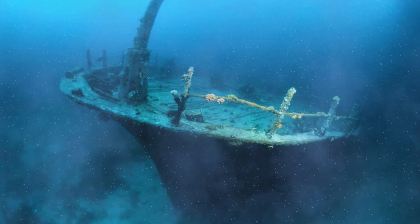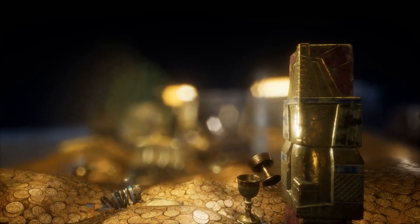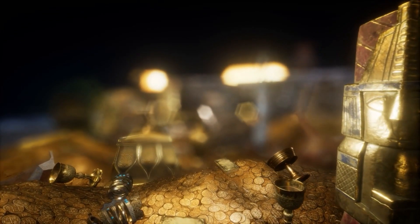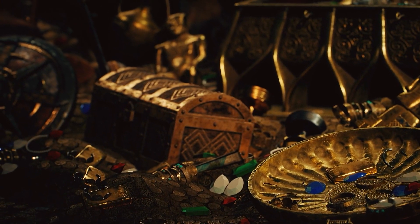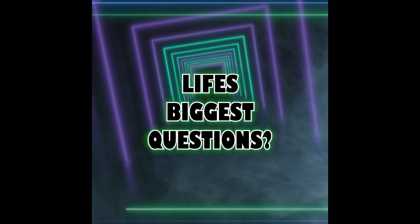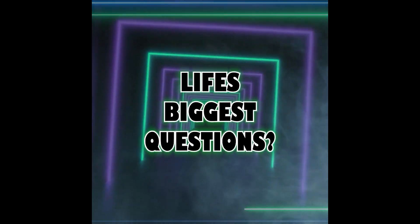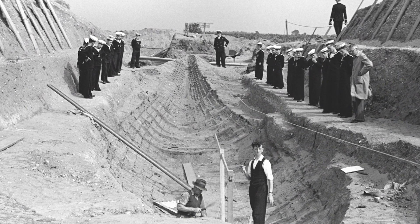What if I told you that beneath your feet, hidden in a forgotten shipwreck or tucked away in an ancient burial mound, could lie treasures worth millions, even billions of dollars? But what really makes them so valuable? Is it the weight of the gold or the history they hold? Let's take an adventurous journey through time and across continents to unearth some of the most staggering treasure finds in history, starting with a mysterious burial mound in England, the Sutton Hoo.